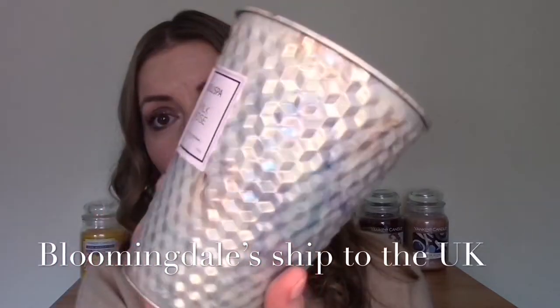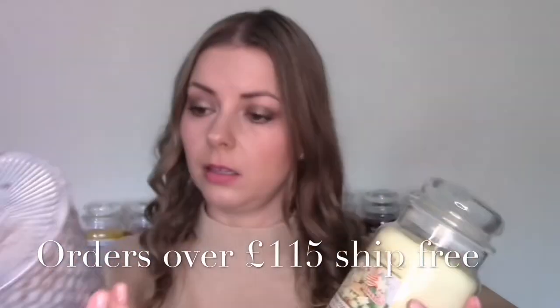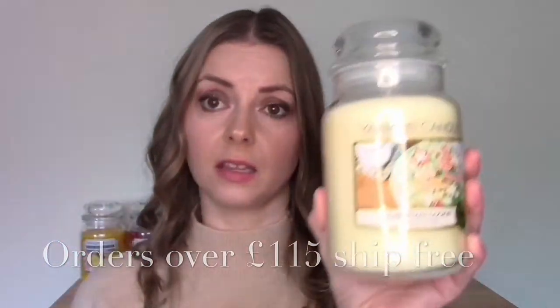For my day-to-day candles, Voluspa can get expensive since they have to be imported to the UK, so I often burn Yankees. If I lived in America I would definitely splash out on Voluspa — they're similar in price there, around $36 for a bigger jar versus $31 for a large Yankee jar in the US. But since I'm in the UK and Voluspa are quite rare, I burn Yankee Candles day-to-day. So when I saw the Home Inspirations in the supermarket for much cheaper, I thought: is this a real Yankee Candle, does it compare?